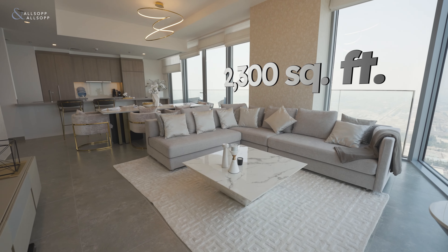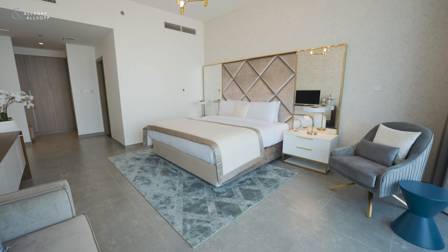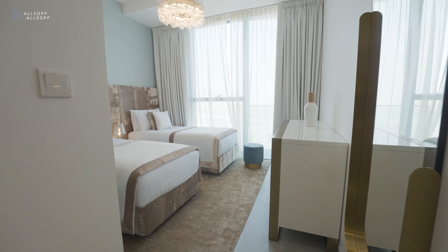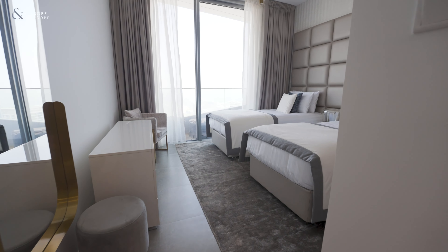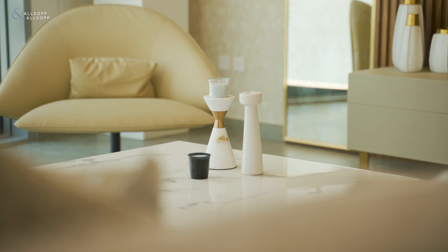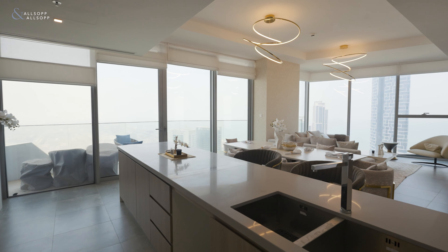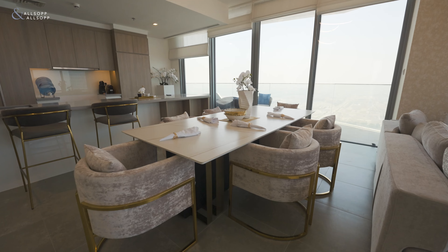Spread over 2,300 square feet, this apartment has three bedrooms and five bathrooms. This turnkey property comes fully furnished to a high standard and benefits from a post-handover payment plan until 2026.